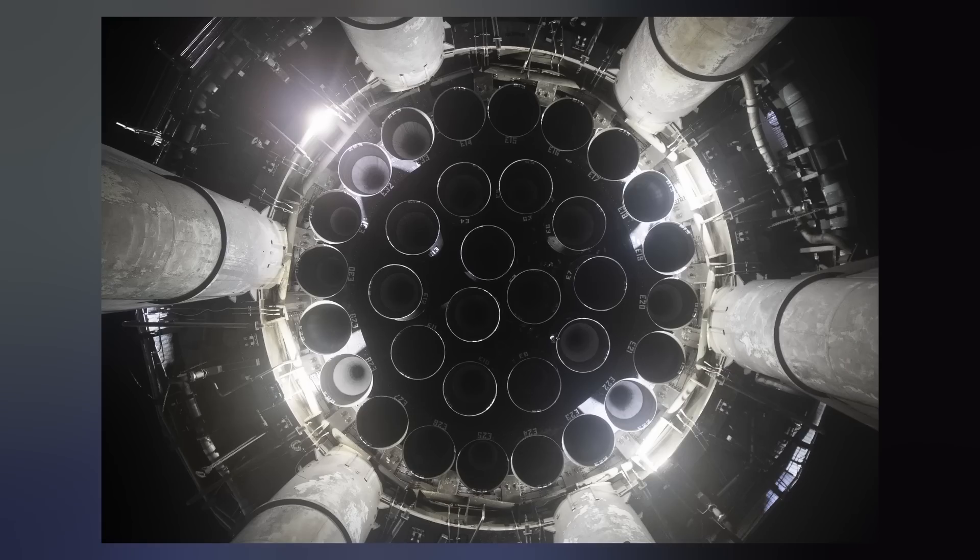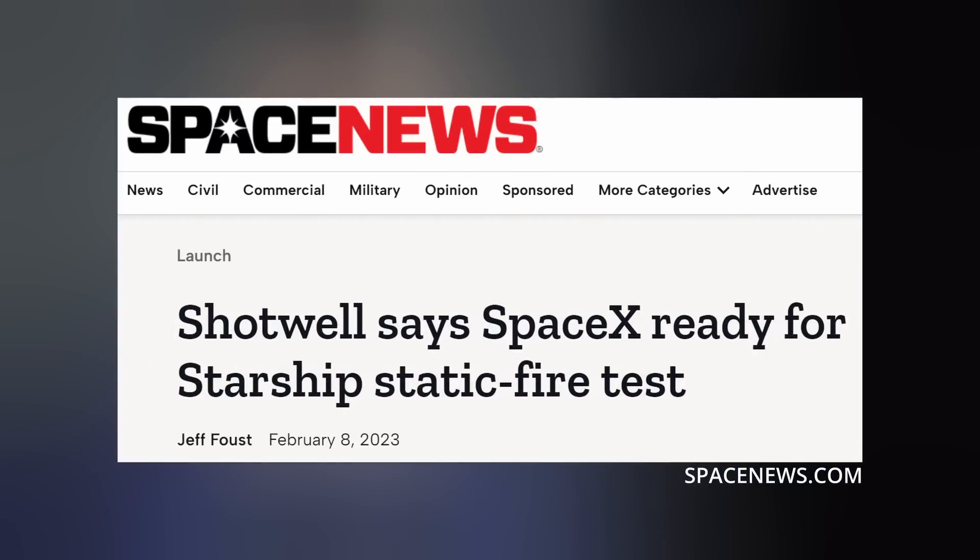According to COO Gwen Shotwell, who spoke to reporters at last week's FAA conference, the main objective is to not blow up the launch pad during next month's mission to orbit.